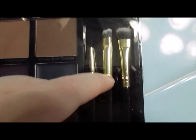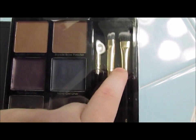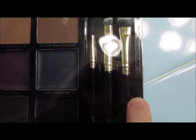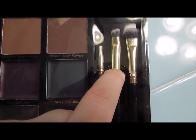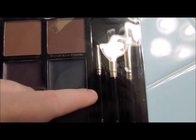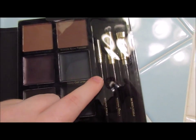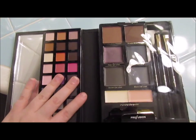And then there's the concealer, eyeshadow primer, and brushes for the shadows. This one is probably for eyeshadow, and then that one's for the powder, and the last one is probably for the gel liner.